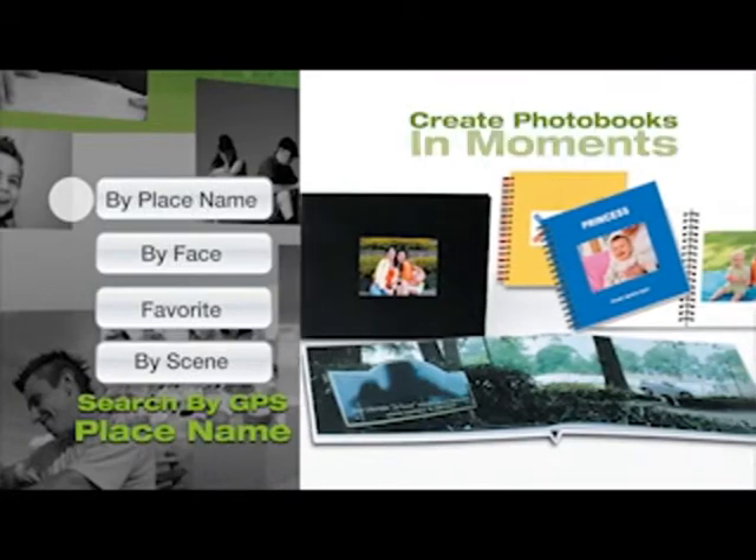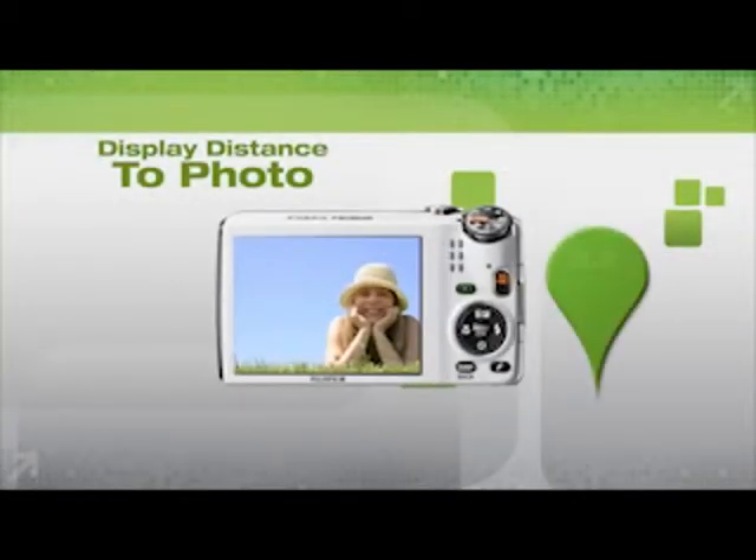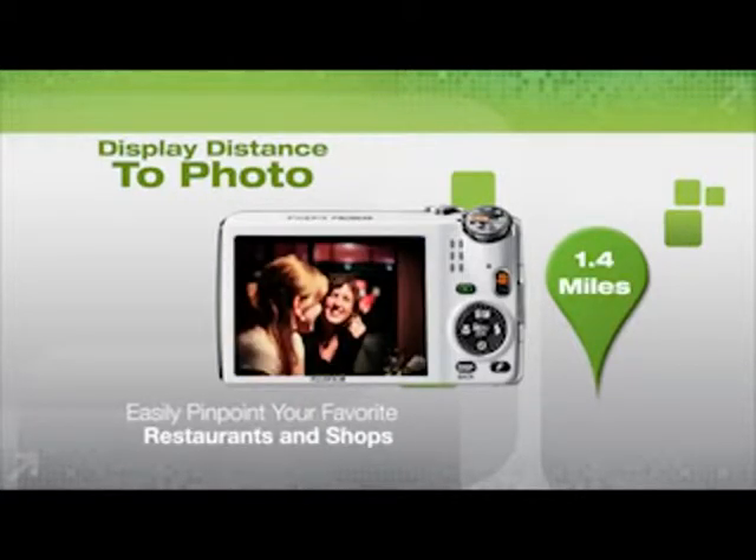Create photo book travel documentaries in moments, or even display the distance from your present location to the place where a tagged photo was taken, enabling you to return to your favorite restaurants or shops.